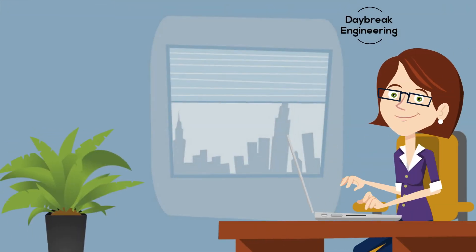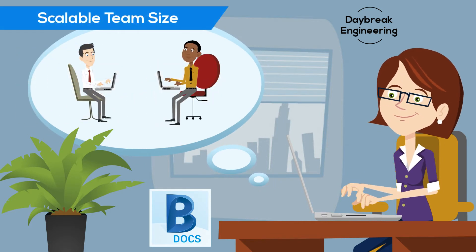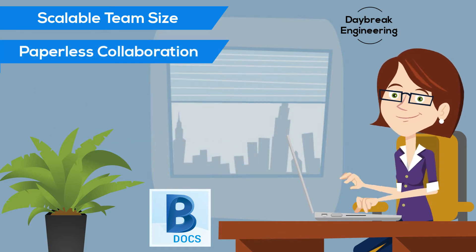Across town, Susan's firm uses a different approach. They use BIM 360 Docs to make PDF documents available to all team members, such that they can be reviewed and marked up electronically anytime from anywhere.